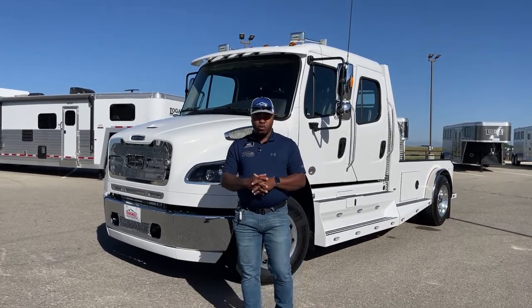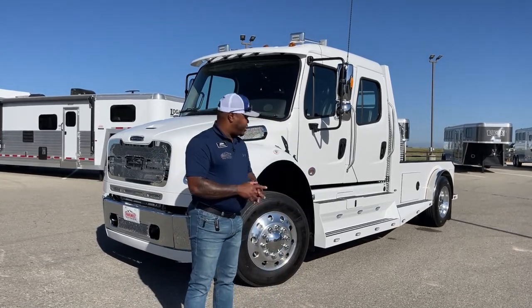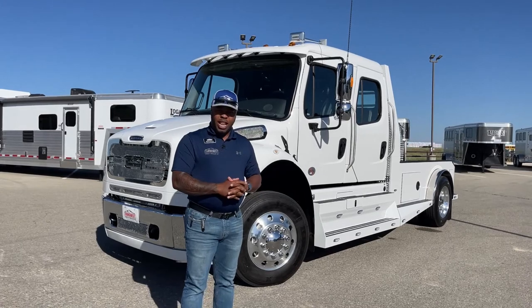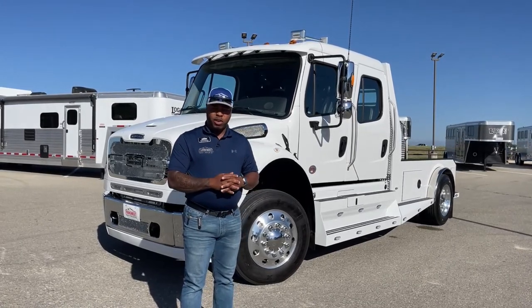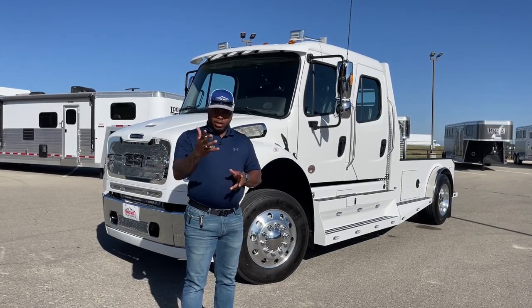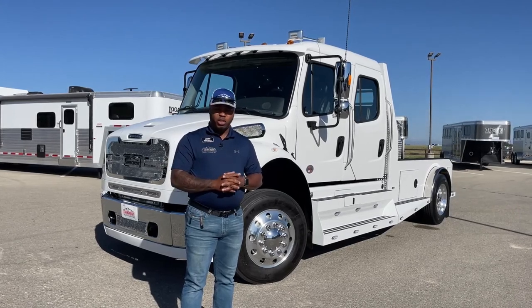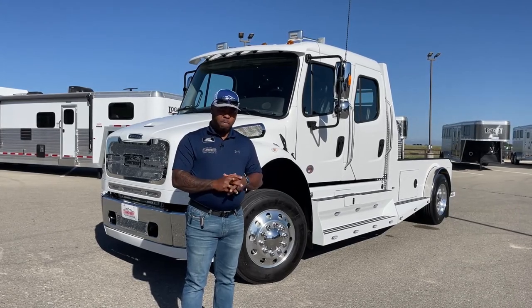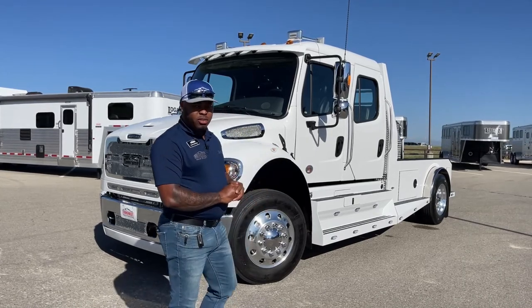Just want to shout out to Bruce and his wife and family — thank you guys for your business. I'm going to show you what this unit has, and of course, if you guys have any questions or want to order one, we've got a few available down the line for purchase. Do like Bruce and pre-purchase the vehicle ahead of time. Feel free to reach out after this video and I'll definitely answer those questions for you.